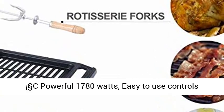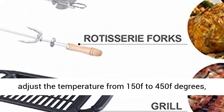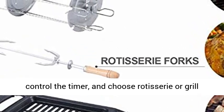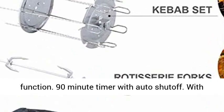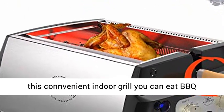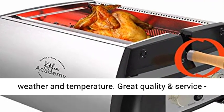Powerful 1780 watts, easy-to-use controls adjust the temperature from 150°F to 450°F. Control the timer and choose rotisserie or grill function. 90-minute timer with auto shutoff. With this convenient indoor grill, you can eat barbecue every day you want without considering the outside weather and temperature.